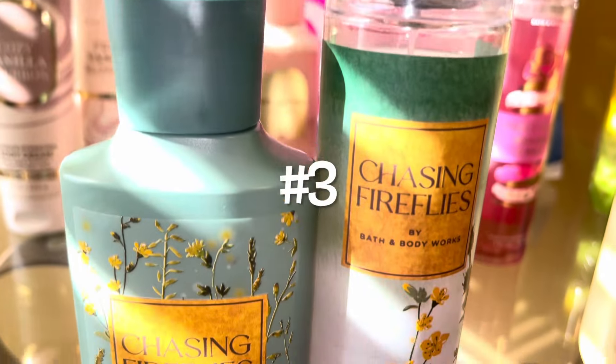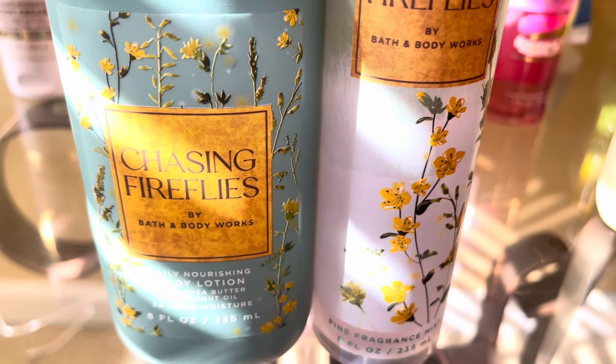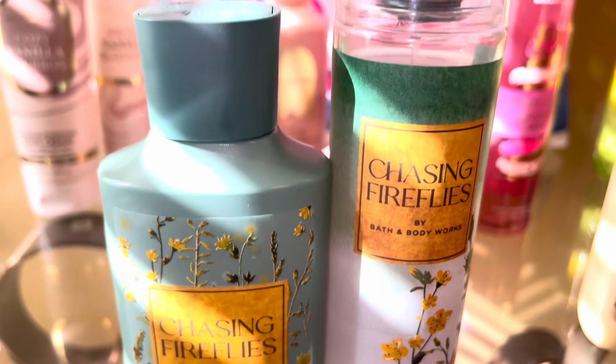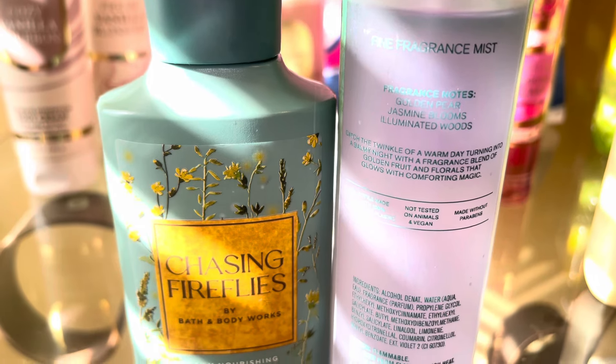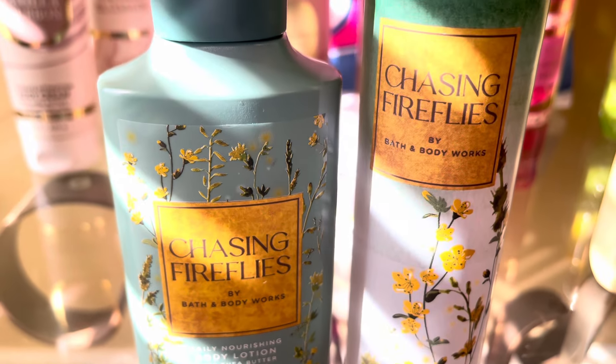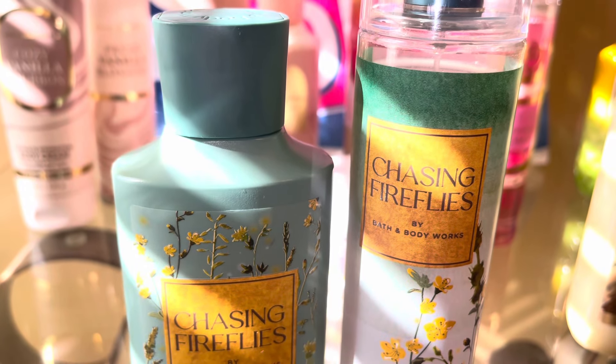Number three is Chasing Fireflies. This should not be a surprise to anyone. This is Golden Pear, Jasmine Blooms, Illuminated Woods. This is a nice, warm pear floral. It just reminds me of my childhood.